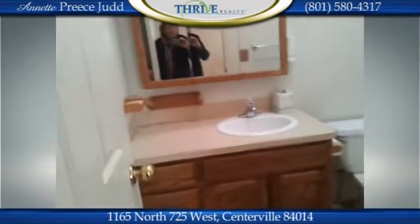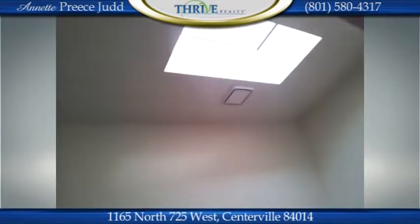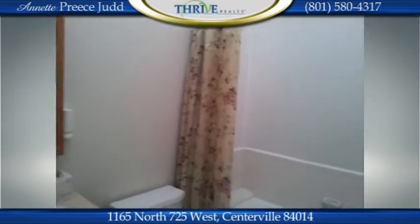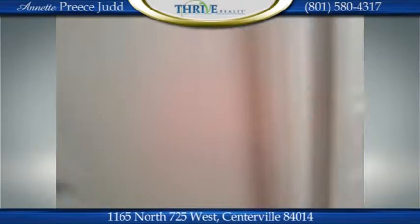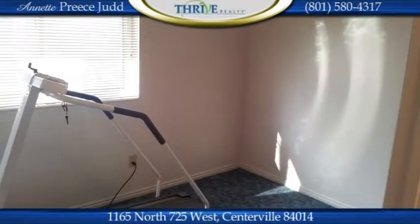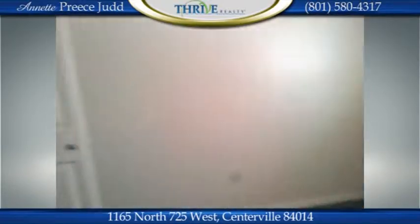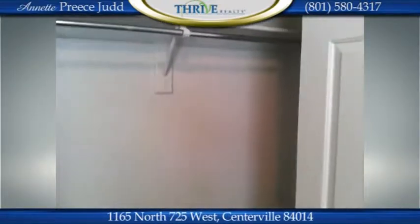Up here there's a full-size bathroom with a skylight — I have no lights on in that room and it's about two o'clock in the afternoon on a Utah inversion day, but lots of sunlight is coming in. There are also two average-size bedrooms up here — not as large as the master downstairs, but average size with full closets. It would be worth putting organizers in to make better use of that space.